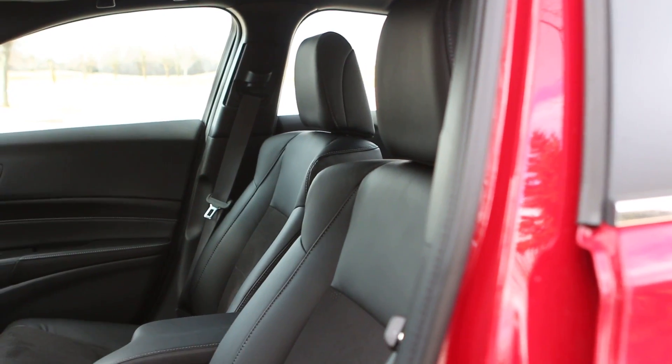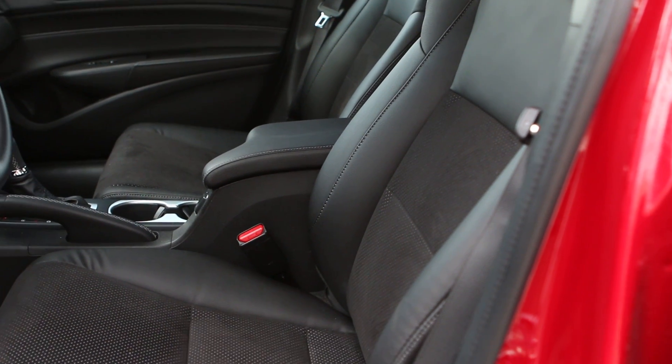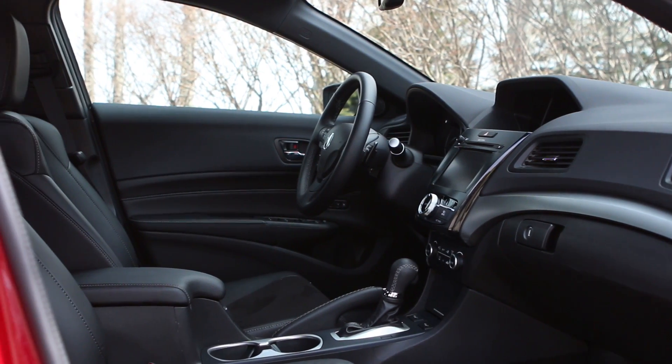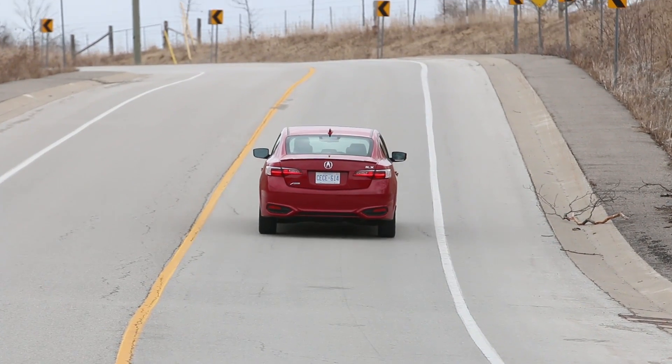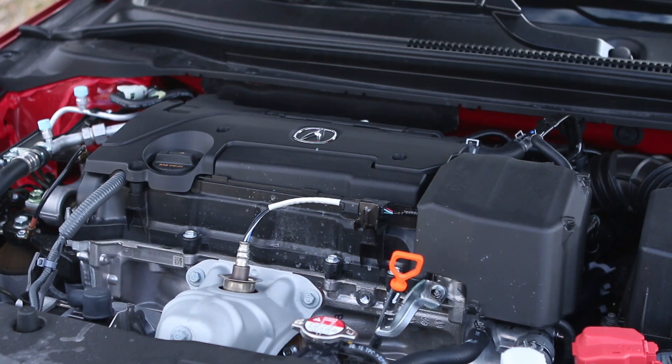No heated steering wheel in a luxury car — for shame. This top A-Spec trim gets leather and suede seats with two-position memory for the driver. They're comfortable enough, but they lack lateral support, which I suppose is in keeping with this car's near-luxury mission. The ILX engine is the old Honda Civic Si's 2.4-liter naturally aspirated four.